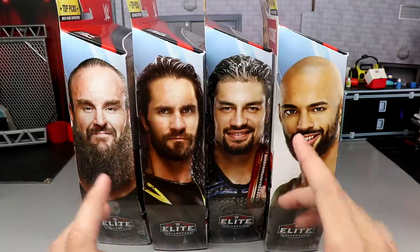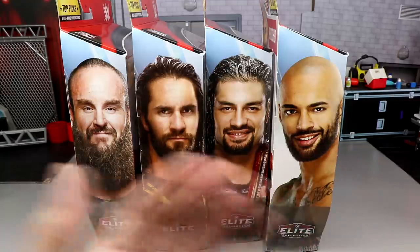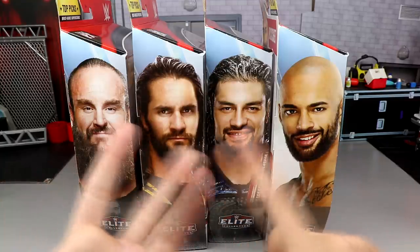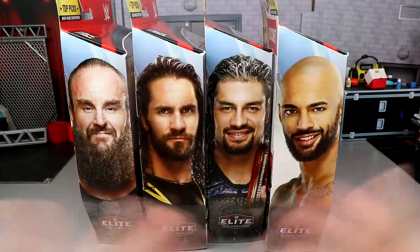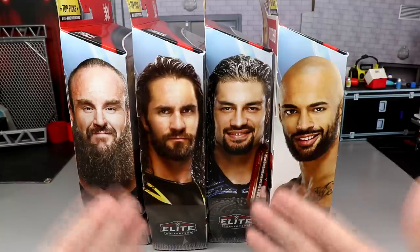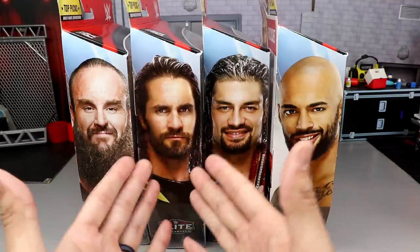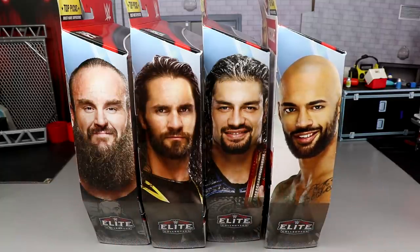One thing I will say is it seems like this set did a lot of moving. Back on the rumor mill, maybe a year ago, it was going to have Seth Rollins, Jeff Hardy, Rey Mysterio, and AJ Styles. Then we were treading water, and then out of nowhere, Braun, Roman, and Ricochet just replaced all three of those guys, and Seth Rollins remains the one true Top Picks 2020 — he's the Top Picks Messiah. He's been in all three and I'm down with that.